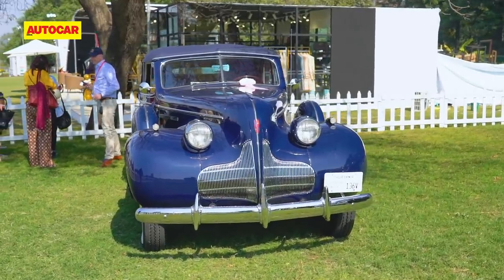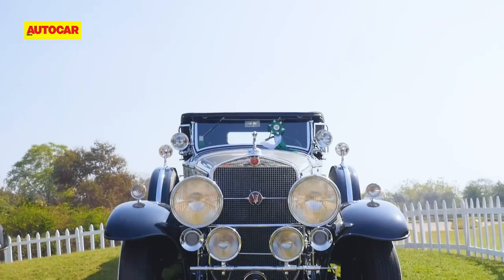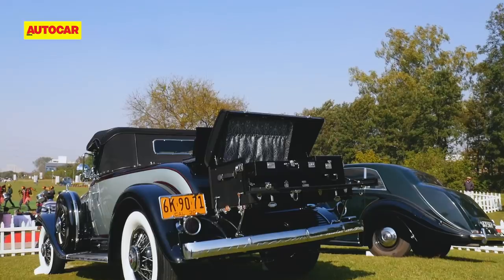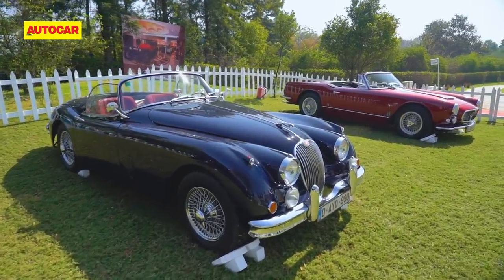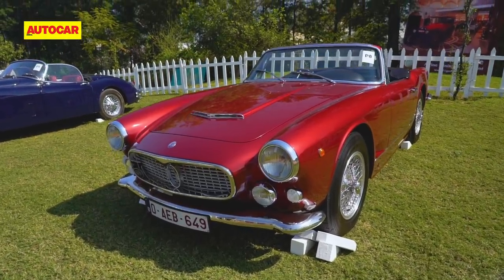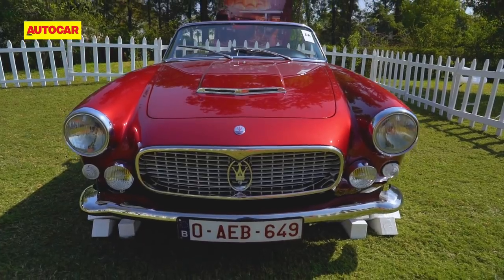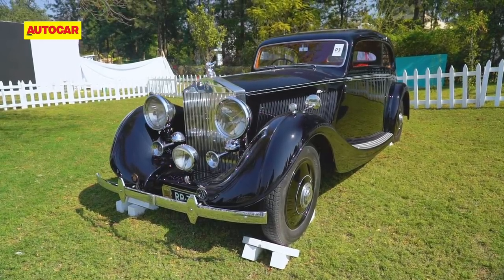One of the unique features of the 21 Gun Salute is that a few cars from around the world are always invited to join in and go head to head with the best India has to offer. This year there was participation from Europe and North America, including an extremely pretty Maserati 3500 GT Vignale that came all the way from Belgium, and a Rolls-Royce 20/25 Gurney Nutting that came from Canada.